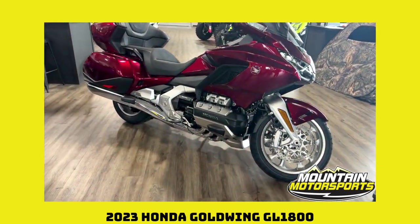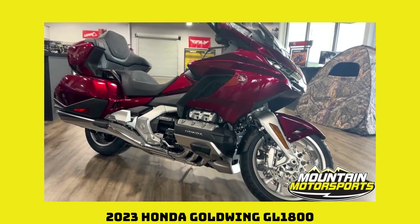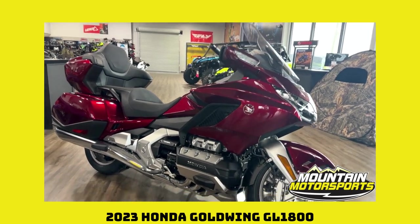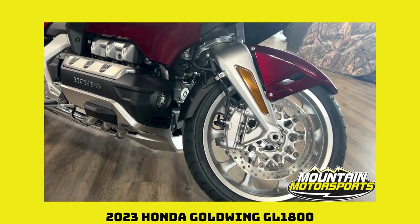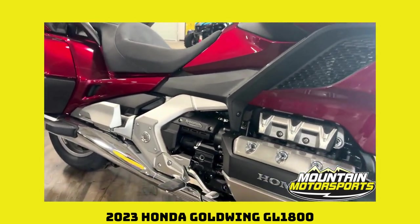1800 cc's ready to rock and roll. That is a six-cylinder horizontally opposed motor right there, ladies and gentlemen. That packs a wallop. If you want power and you want smooth riding, you want yourself a Honda Goldwing. It is the bike for touring. It has set the standard for decades.